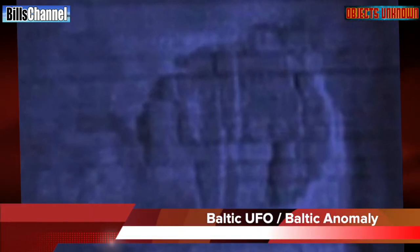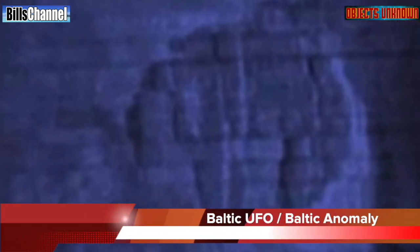Hello everybody, welcome back to Robert Kiviet's Objects Unknown. Today we have an extremely interesting object to look at — it's called the Baltic UFO, but maybe it should be called the Baltic Anomaly.